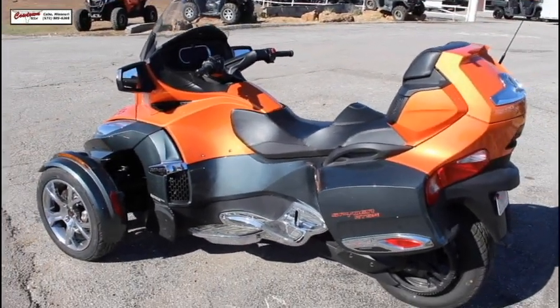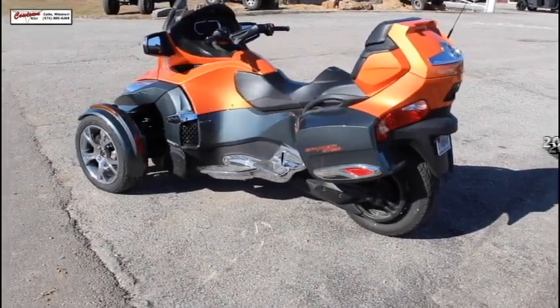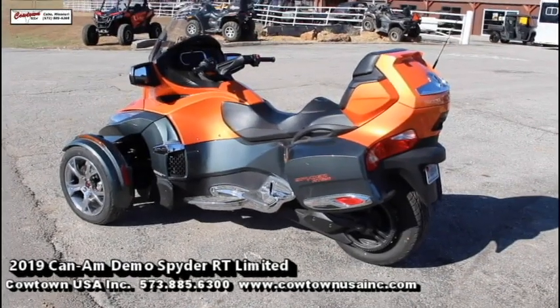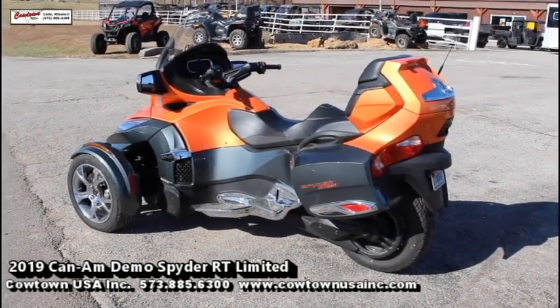Very nice machine, demo model, looking for a great deal on an awesome Spyder. Give us a call at 573-885-6300. Check us out on our webpage at www.caltanusainc.com.